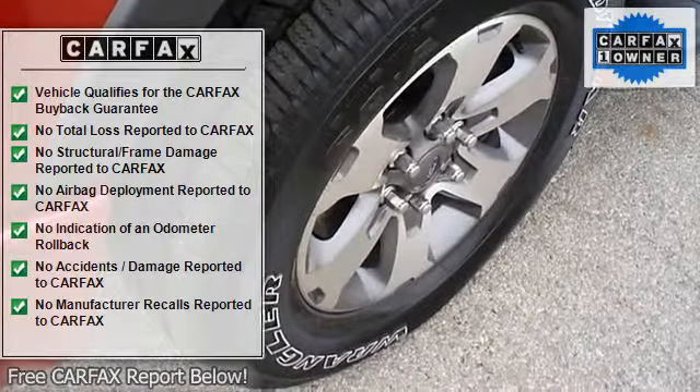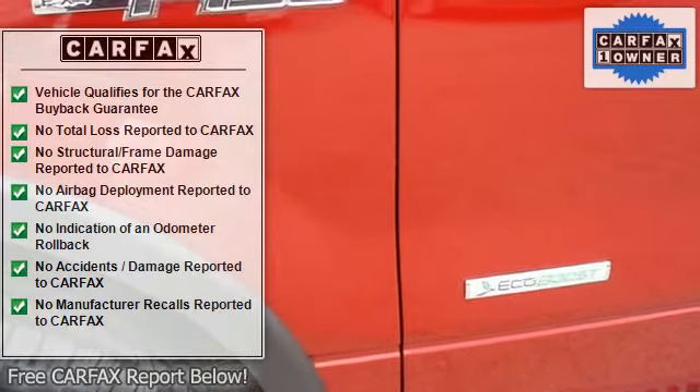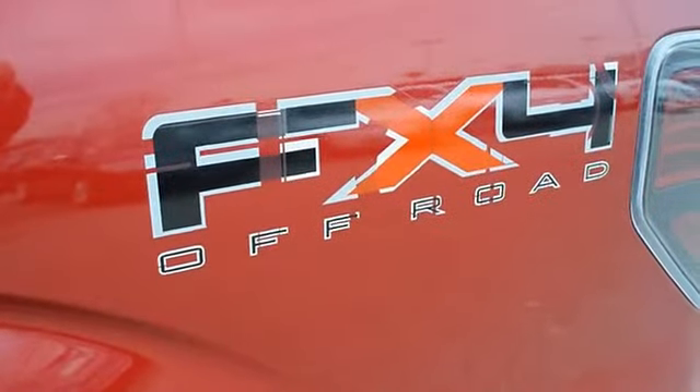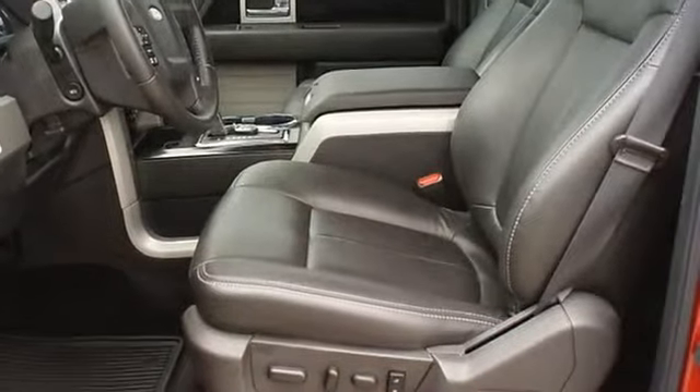One owner, purchased and serviced at this location. Almost new tires. The paint has a showroom shine. With just 13,193 miles, this truck is barely broken in. 100% AutoCheck guaranteed.